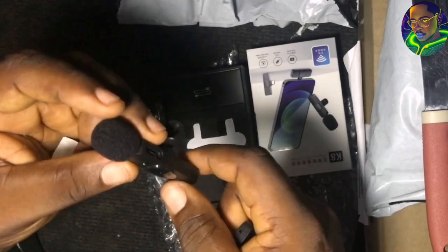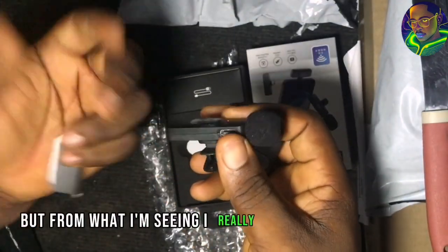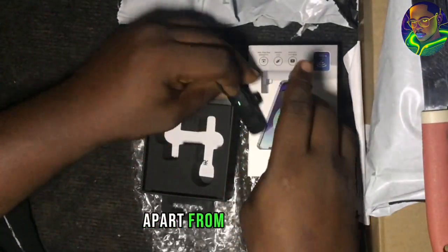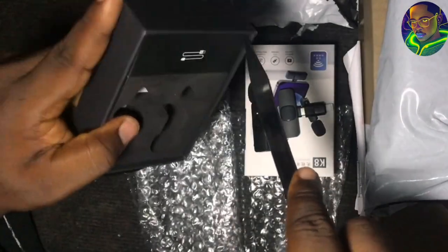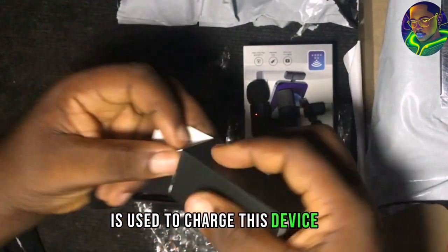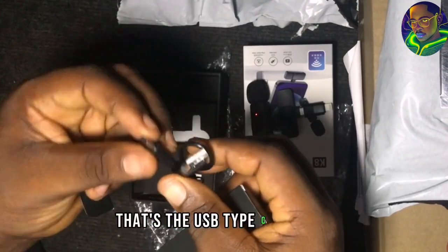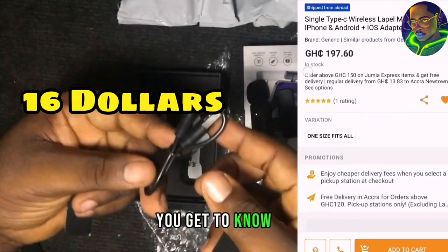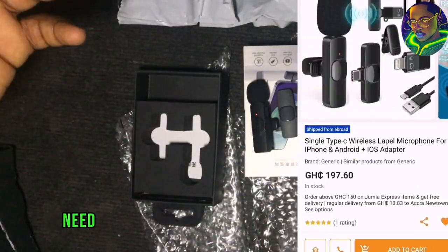This is where you turn it on. You can see it's on right now. I'm going to test this to see how good it actually works — but from what I'm seeing, I really like it. This is the charging port if you want to charge it, and it comes with this cable used to charge the device — a USB Type-C cable. I'll be showing you the price on your screen so you can get to know how much this actually costs on Jumia. That's all you need to know for this particular product.